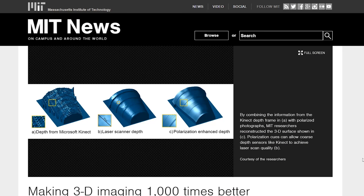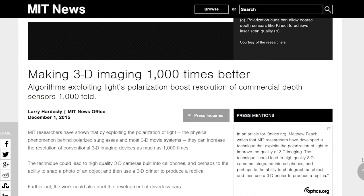Hey, I'm Eric. Could computers and robots see better than humans in the very near future? MIT researchers recently announced that polarization of light could potentially improve computer vision by up to 1,000 times. Polarization is a property of light that human vision doesn't really take advantage of.